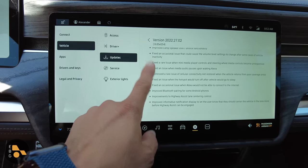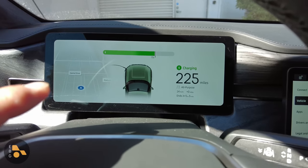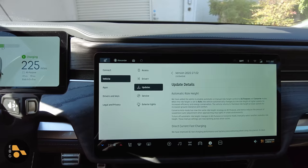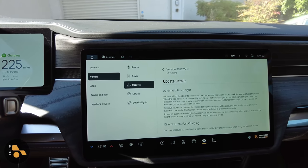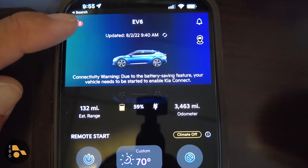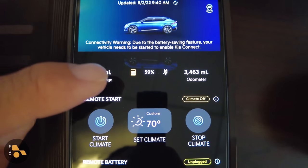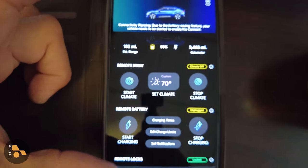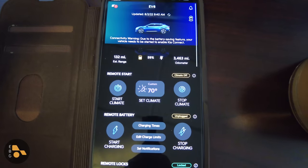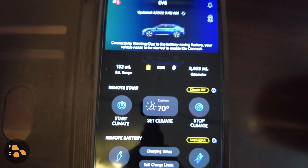That means I need to retest the Rivian to see what impact the new software has on range loss, so I'm going to charge it back up to 100% and leave it out for two days. How does this compare against other EVs? The Kia EV6 was also hanging out during this two-week period. The app says 59% battery, but the Kia has a much deeper sleep mode than the Ford — the app won't update itself, and you actually have to start the Kia in order to use the app.